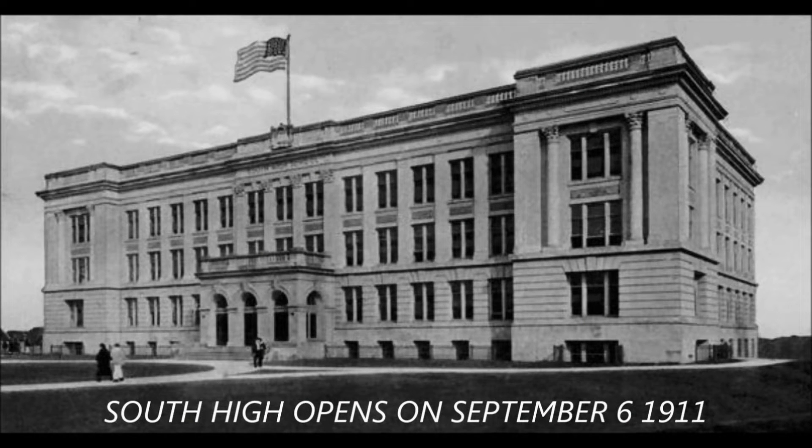South High School opened on September 6, 1911. In 1913, the North and South wings were added. You can imagine just the center section was built originally.